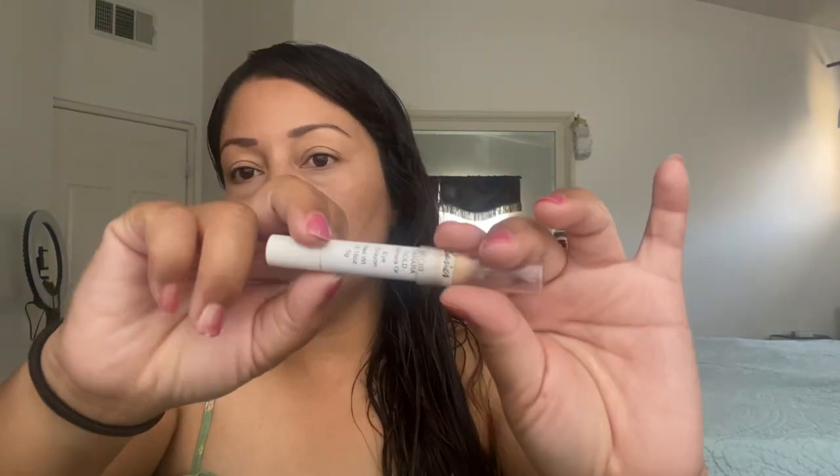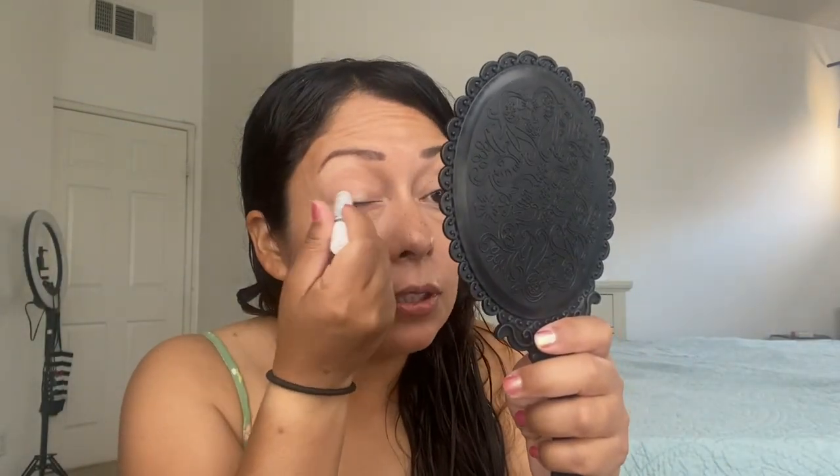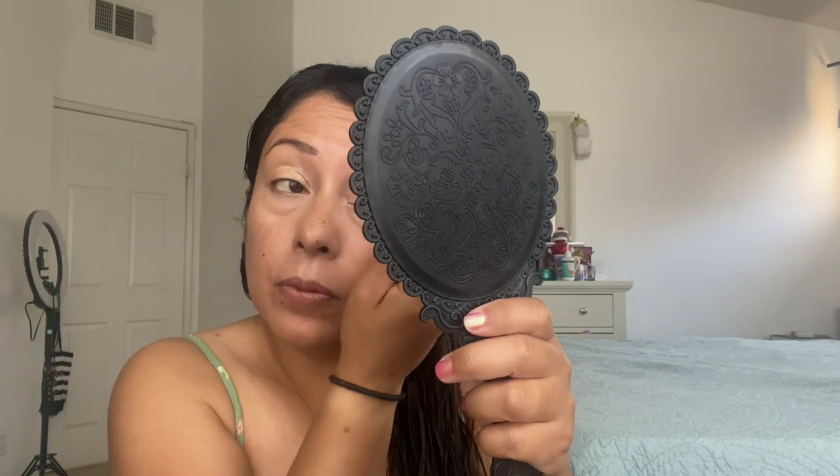And then eyeshadow. I brought this out — I didn't bring an eyeshadow primer, but I do have this stick. It's a Beauty Basic in Sahara Gold. I got this in Ipsy a really long time ago. It's in a project right now, but I'm going to use it for my base.